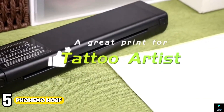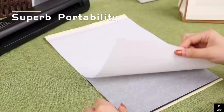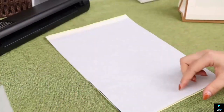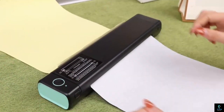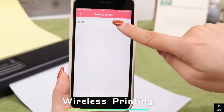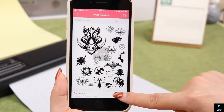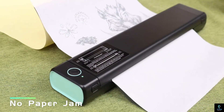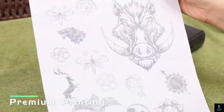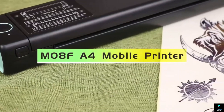Number 5: Formemo M08F. The Formemo M08F is a compact and portable thermal printer designed for on-the-go printing needs. This lightweight device allows you to print high-quality documents, labels, and photos directly from your smartphone or tablet via Bluetooth. With its fast printing speed and high resolution, the Formemo M08F ensures crisp and clear output, making it perfect for business travelers, students, and anyone needing quick prints.